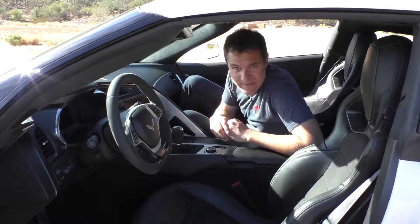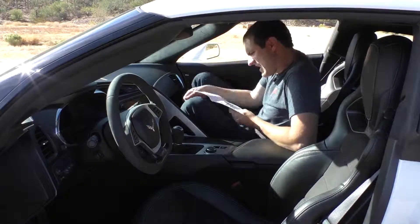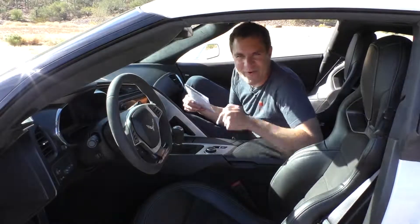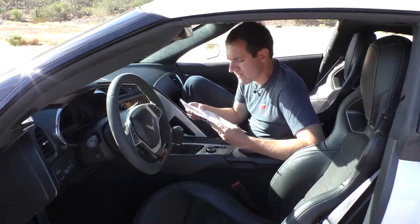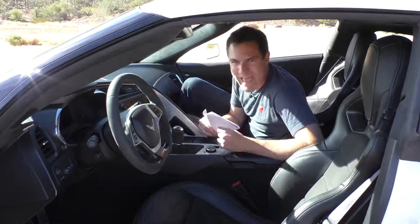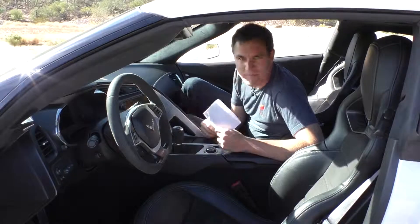The other interesting thing I found in the glove box: a State of Arizona traffic ticket for the owner of this car. I rented this from Turo from a guy named Matt — very nice guy. Apparently he got a ticket for going 99 in a 65, because that's what happens when you have a Z06. I haven't gotten any tickets yet, but the day is young.